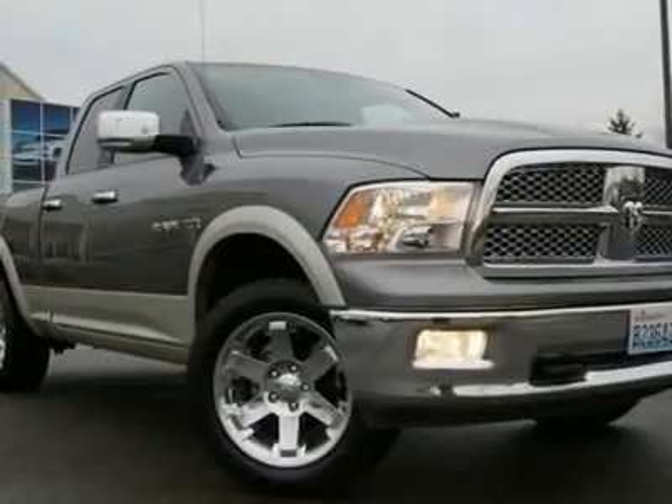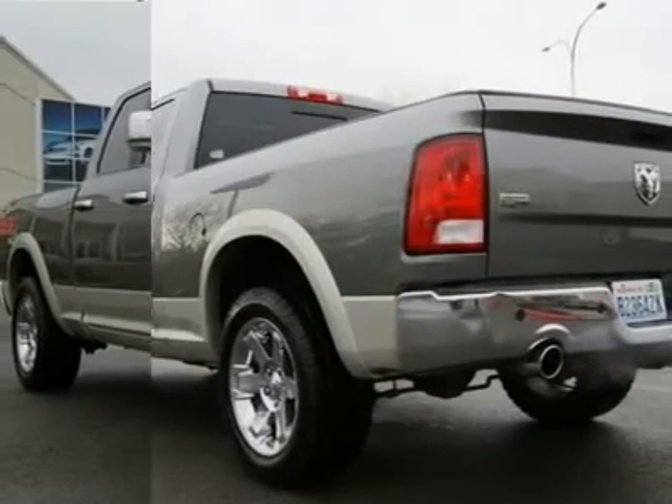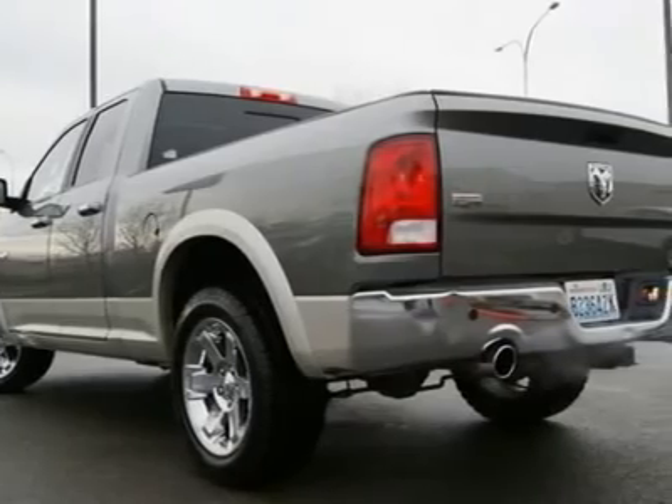The 380 horsepower Hemi V8 allows this Ram to accelerate like a sports car, and with over 400 pound-feet of torque it can easily pull your toys.